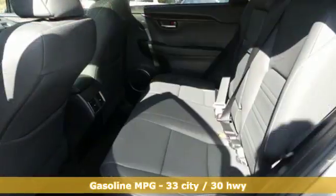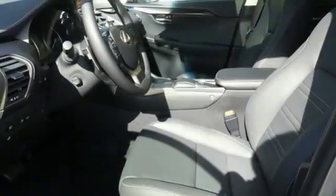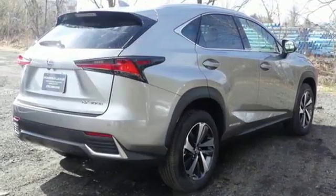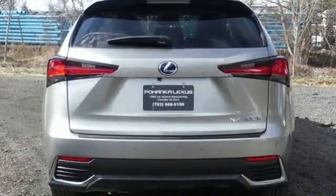Continuously variable automatic transmission, 4-wheel anti-lock disc brakes, integrated navigation system with voice activation, power heated mirrors, heated steering wheel, automatic parking sensors, and Bluetooth wireless audio streaming.